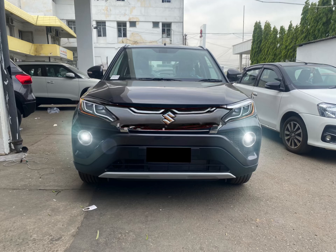Welcome back to another video. Finally, Maruti is ready to launch the new Brezza, which is expected to launch at the end of June. There are a lot of major changes in the new Brezza.